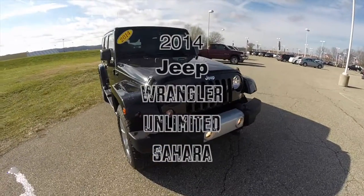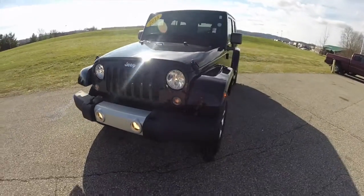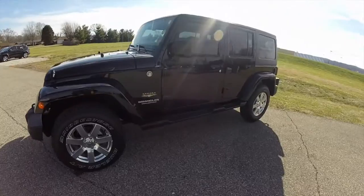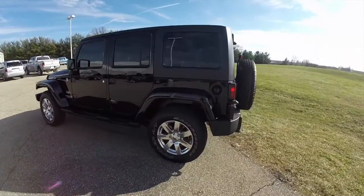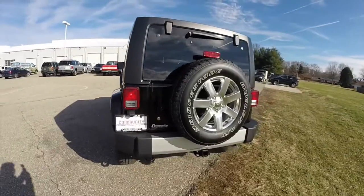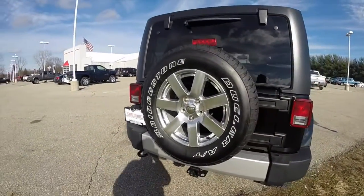Hello everyone, today we're going to take a quick walk-around look at this 2014 Jeep Wrangler Unlimited Sahara. This Wrangler is in black clear coat, has the black premium cloth interior, is powered by a 3.6 liter Pentastar V6 engine with a 5-speed automatic transmission, and does have the 18-inch polished aluminum wheels with Bridgestone Dueler AT tires.